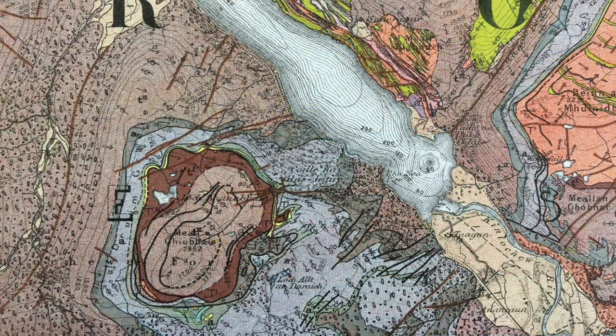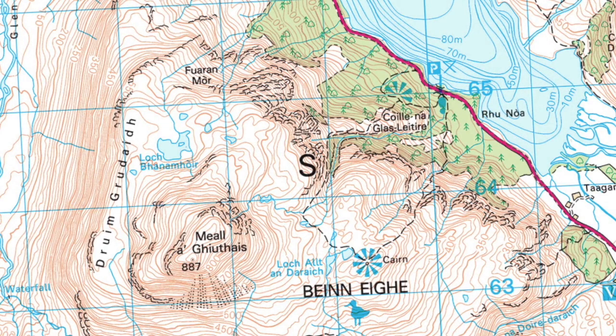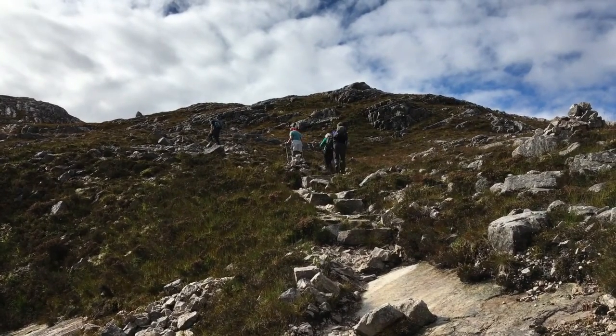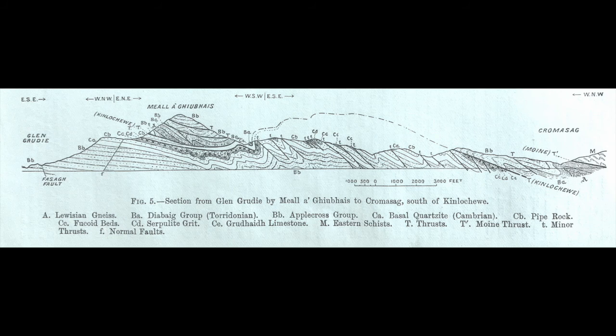We can explore the geology on a well-marked path — the so-called mountain trail — that leads up onto the high ground and provides a wonderful transect across the thrust system, guided by Ben Peach's cross-section.